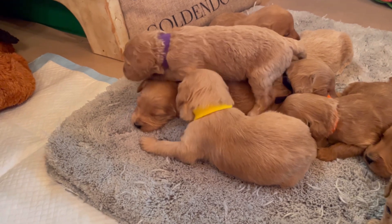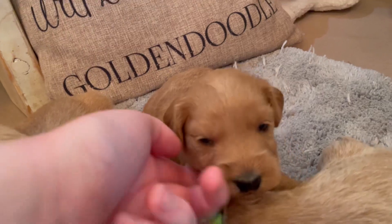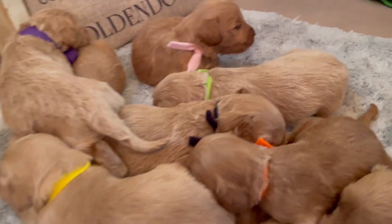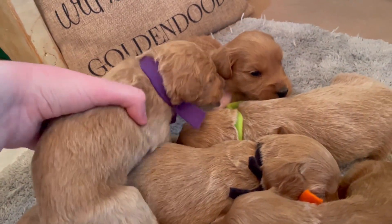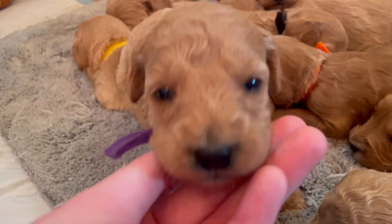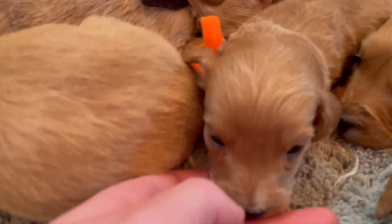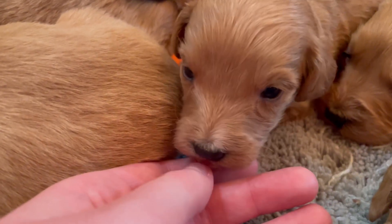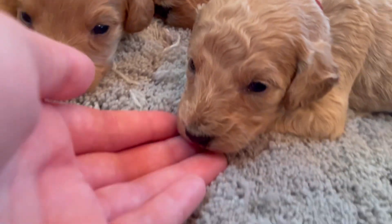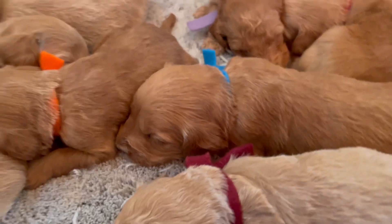Hello everyone! I'm here with Bella and Paddington's F2B English Cream Mini Goldendoodle babies. This is their very first video — they're three weeks old. Look at these babies and those beautiful coats. This English line is just hard to describe; their coats are magnificently soft, non-shedding, and most of them are going to have this soft cotton wavy coat.